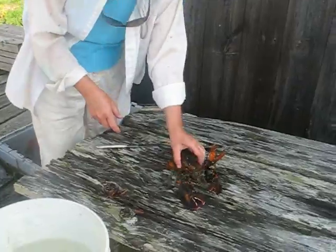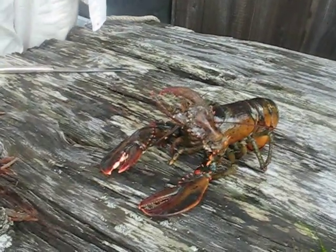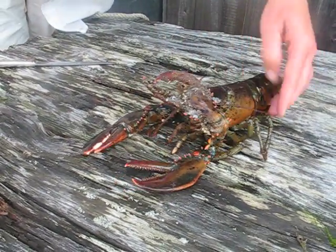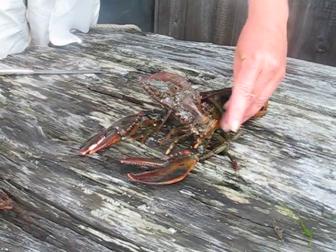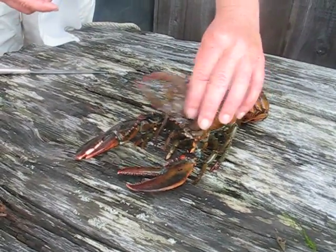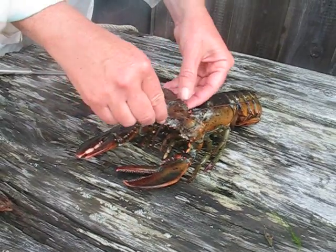You may notice this third claw is a bit filthy. Lobsters spend a good deal of their time grooming their little legs, scraping the shell, and keeping it clean. But the lobster can't reach this third claw, and so it's fouled with mussels and barnacles and algae.